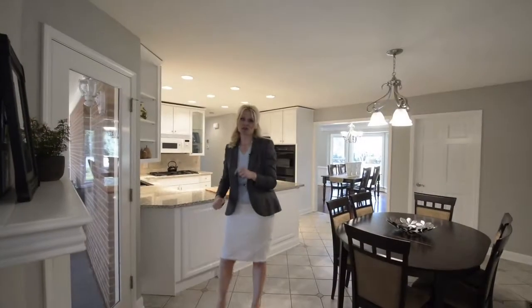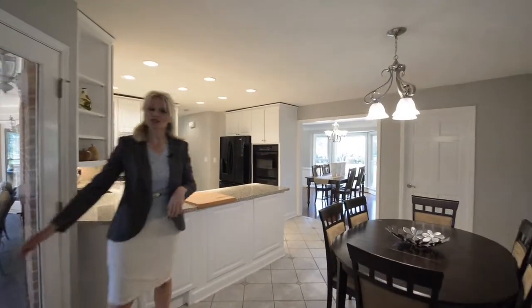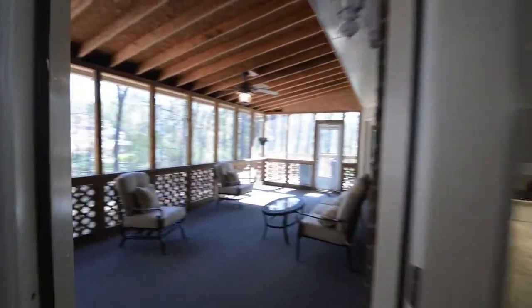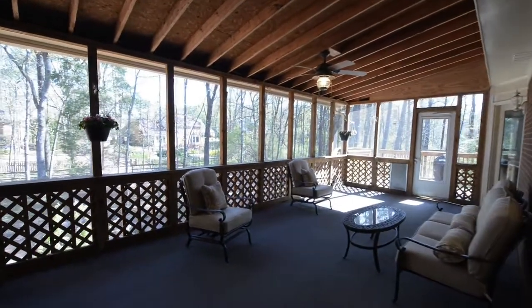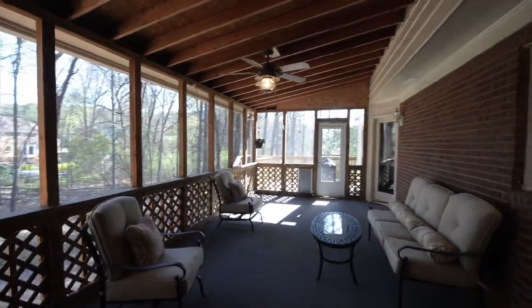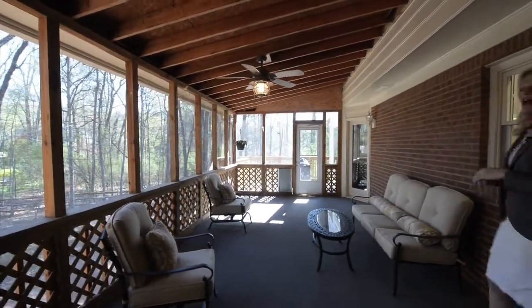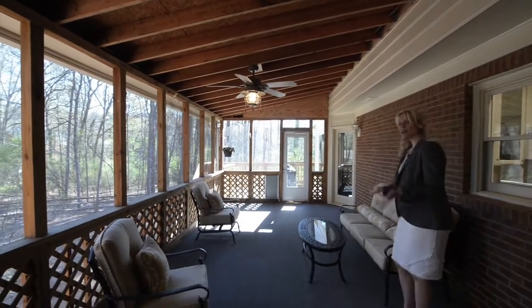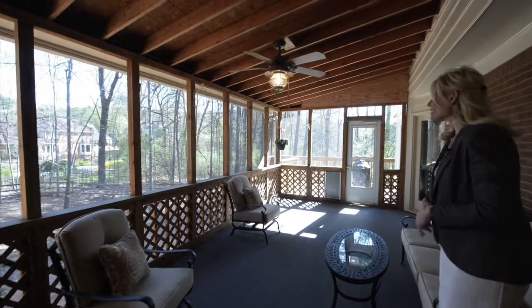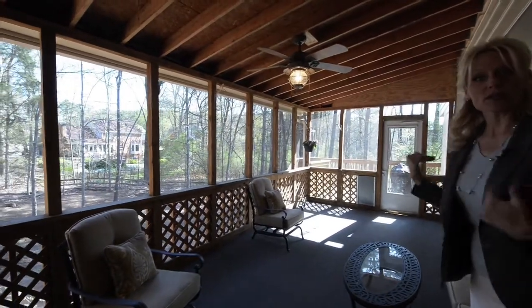Coming from that first floor master we're going to go straight out to this great sun porch. It's oversized, it's screened in. We have a beautiful wooded private lot with lots of flat space as well. We are fenced in so you can have pets and children, no problem. And we also have an area that's not finished that we can put our grill on.